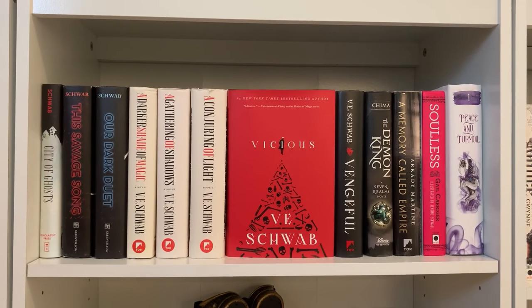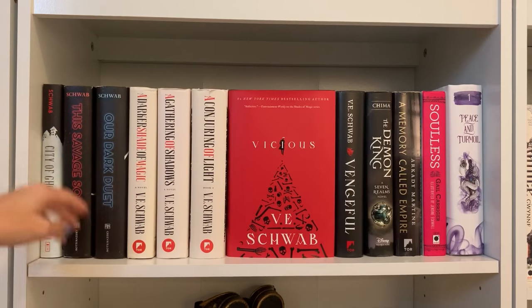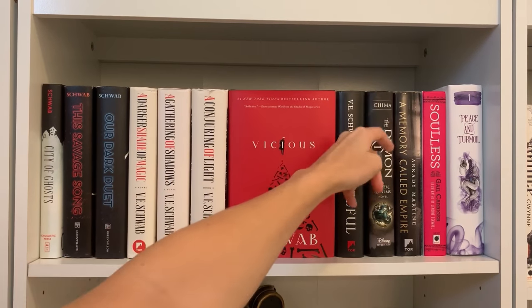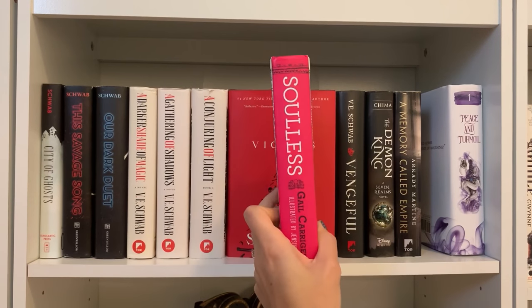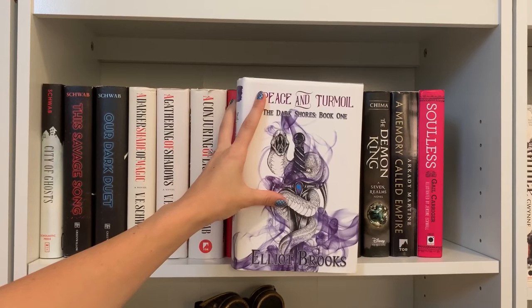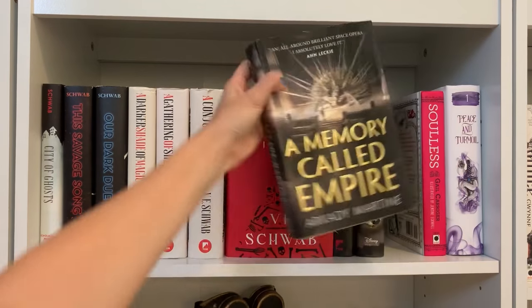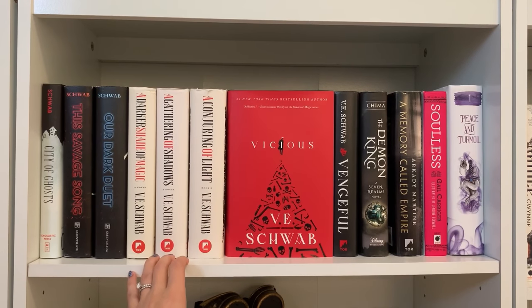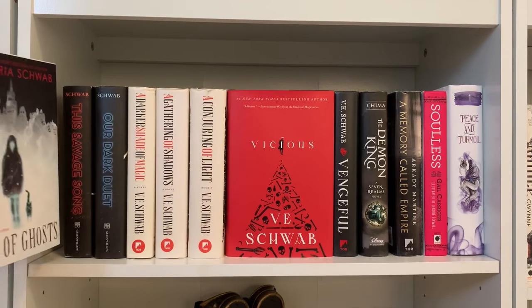Now we've got my V.E. Schwab shelf and other YA and adult fantasy. I love Vicious so much — I have Vicious and Vengeful, the Shades of Magic series, her first middle grade book, and her YA duology. I've read all of the V.E. Schwab books but haven't yet read The Demon King by Cinda Williams Chima. I found a gorgeous hardcover at a used bookstore — look at that pink spine. Peace and Turmoil is Elliot Brooks' book, so if you haven't checked out her channel, I highly recommend it. I also really enjoyed A Memory Called Empire — my first space opera. My favorite is Vicious; my least favorite is City of Ghosts, which felt too middle grade for me.